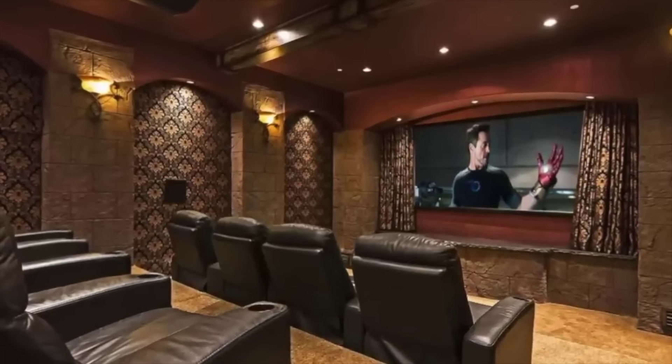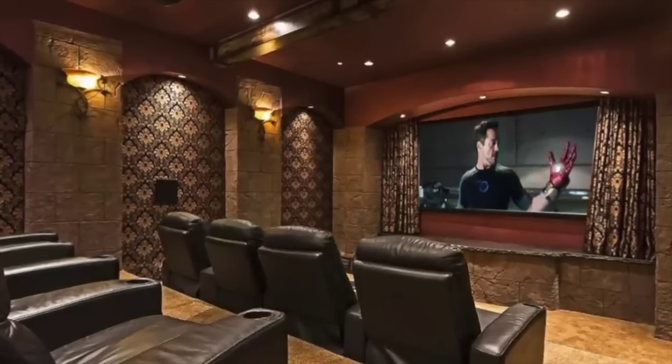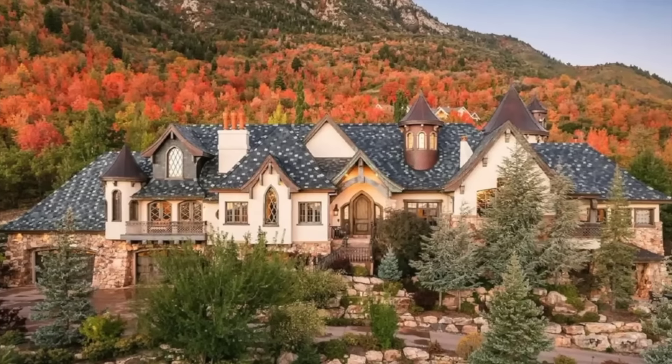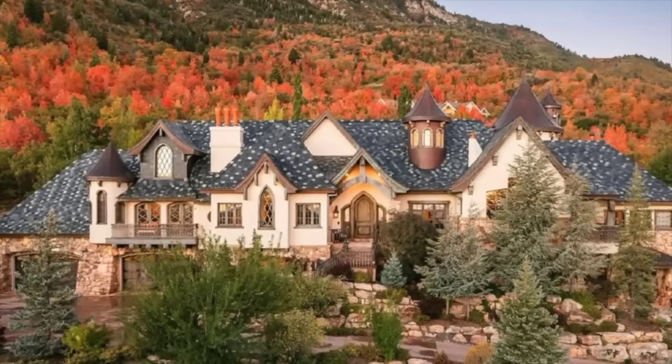Plus, there are plenty of amazing extras you might not expect, including a movie theater, storage cellar, indoor pool and spa, games room, fitness center, and observatory, where you can take in the night sky. It was recently for sale for just over $1 million.